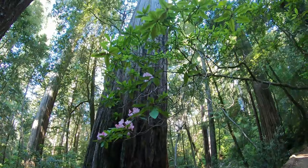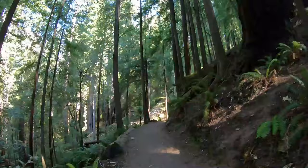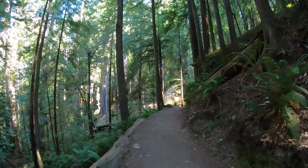That's insane. We are walking among the tallest trees in the world.